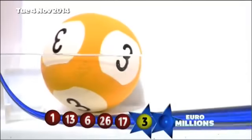Those numbers again in ascending order: one, six, thirteen, seventeen, twenty-six. And the two lucky stars, which are three and number five.